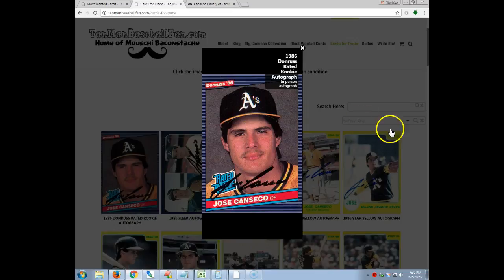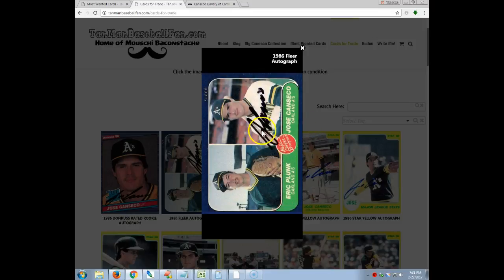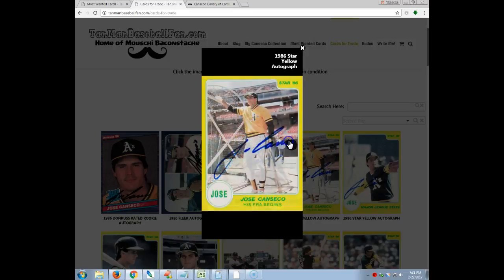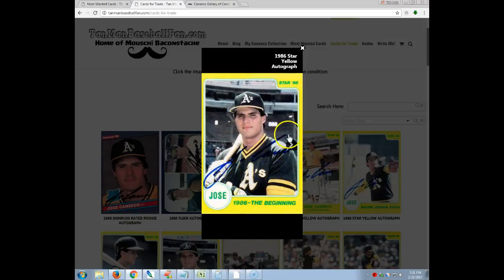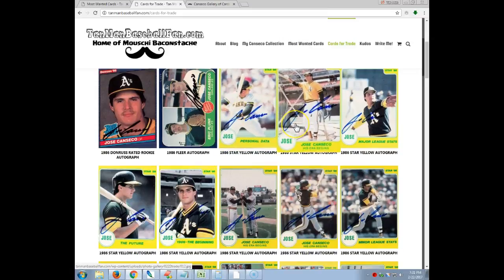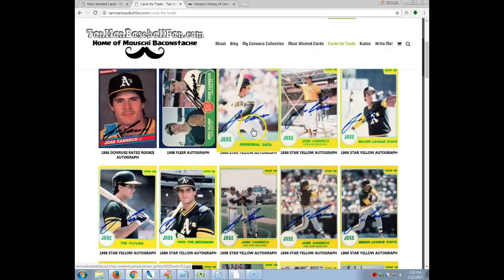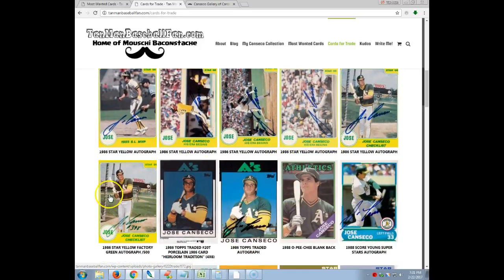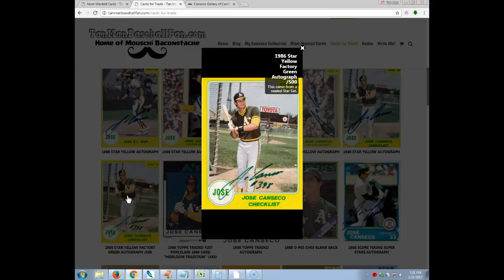To start off we've got a 1986 Donruss Rookie. It's a very sharp autograph and a landmark card with his signature, so obviously that's awesome. There's an '86 Fleer autograph as well, and then of course the iconic 1986 Star yellow set. The majority of the set is signed — there's probably 15 cards and I think I gave one away to somebody from Twitter, so there's probably about 14 here. Very nice signatures except for one that was issued inside the Star set, came sealed from the factory and numbered. It's signed in green and it's numbered, so that's kind of cool.